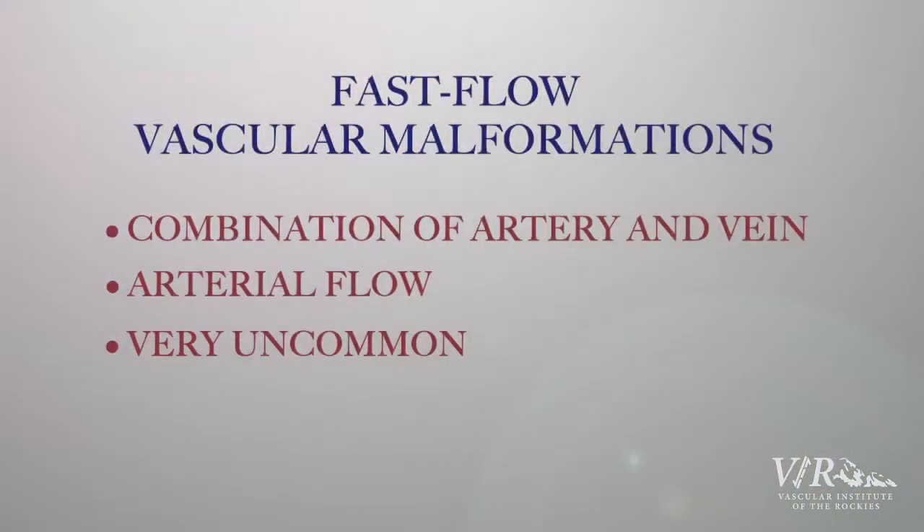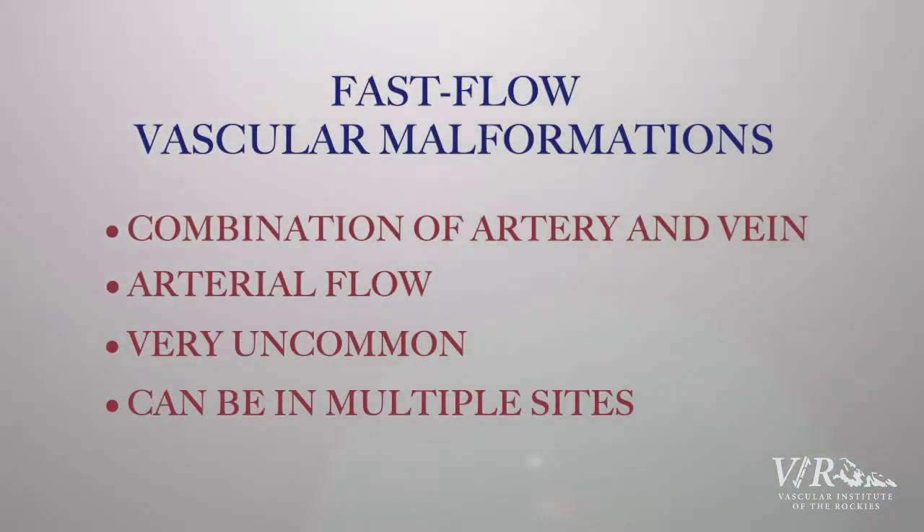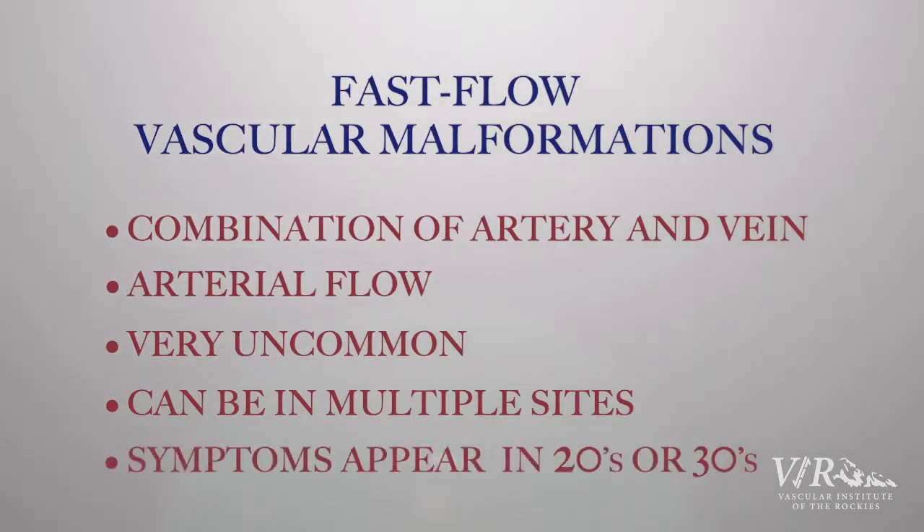Arteriovenous malformations are typically felt as a thrill — a little buzzing sensation around where the vascular malformation is located. They can be in multiple different sites within the body, and you may not see any symptoms of it until you are in your twenties or thirties.